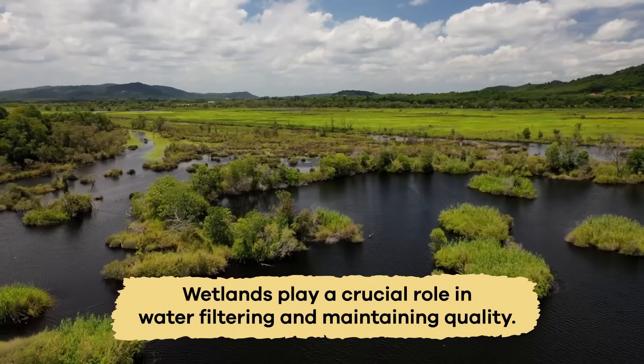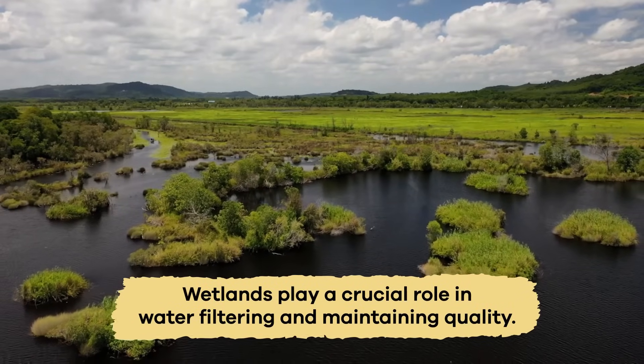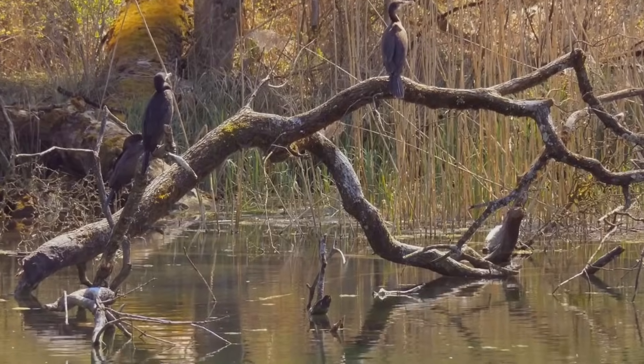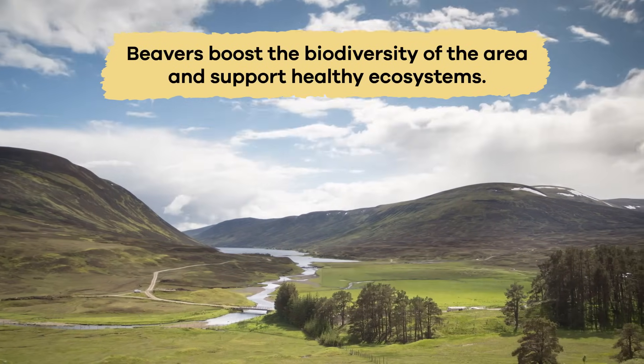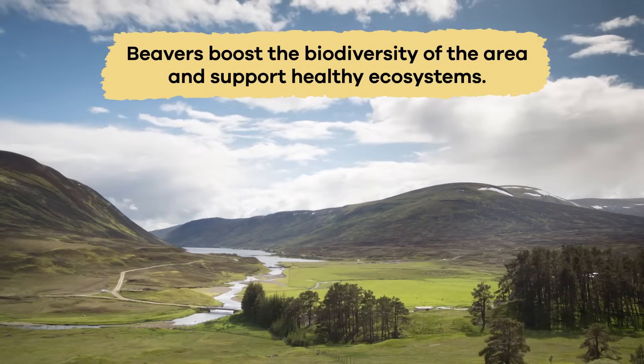Wetlands play a crucial role in water filtering and maintaining quality, benefiting wildlife and humans downstream. By altering their surroundings in these ways, beavers boost the biodiversity of the area and support healthy ecosystems.